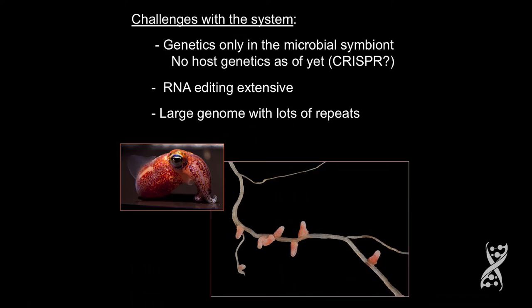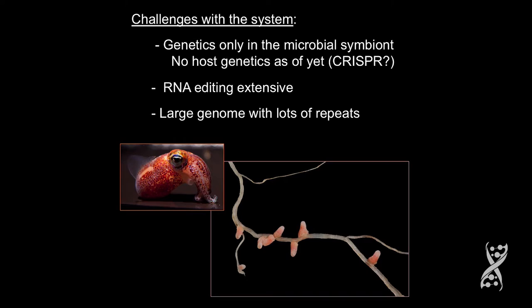The challenges with the squid-vibrio system: we only have genetics in the microbial partner, which I'm not complaining about. When we change Vibrio fischeri — the symbiont — and put it in the host, we're hoping to change something that will only change the light organ, only the tissues with which the symbiont interacts. Whereas in classical genetics, you change that gene everywhere in the body. So there are advantages to only changing the symbiont.